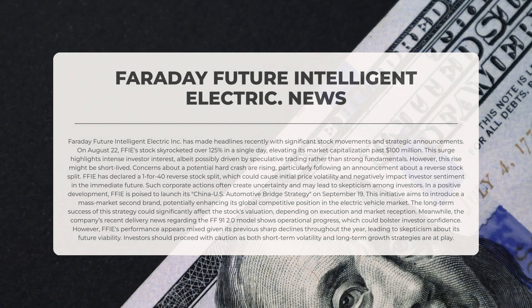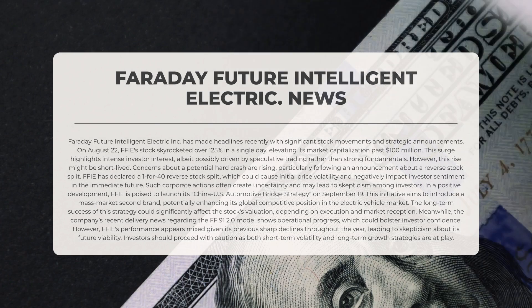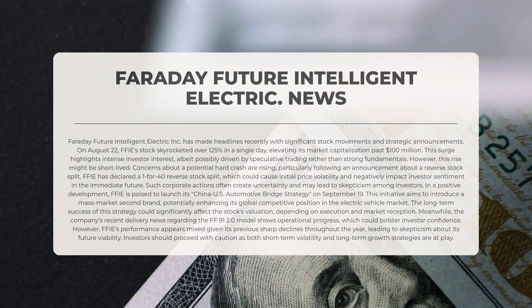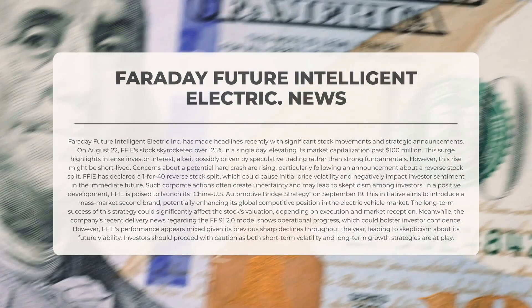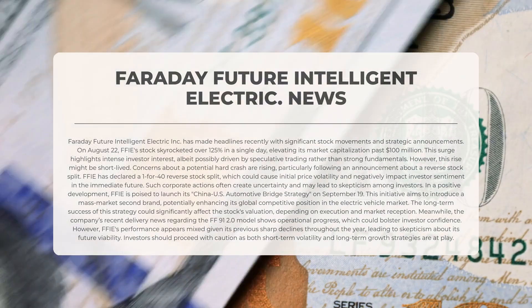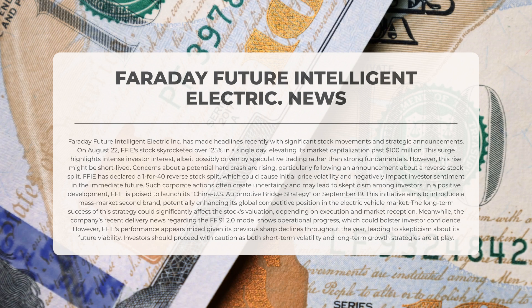Faraday Future Intelligent Electric has made headlines recently with significant stock movements and strategic announcements. On the 22nd of August, FFIE stock surged over 125% in a single day, elevating its market capitalization past $100 million. This highlights intense investor interest, though it may be driven more by speculative trading than strong fundamentals. Concerns about a potential hard crash are growing, particularly after the announcement of a one-for-forty reverse stock split, which could lead to price volatility and negatively influence investor sentiment.